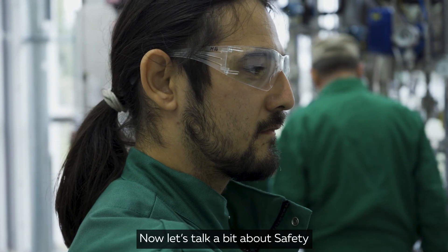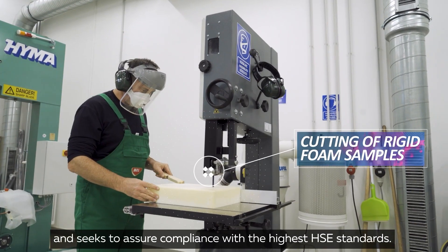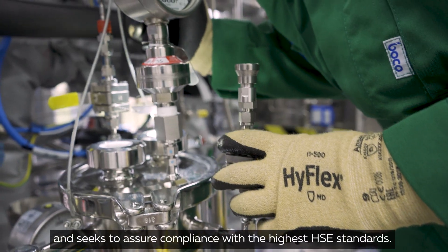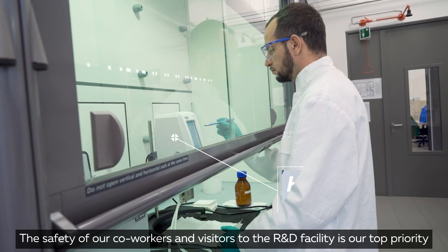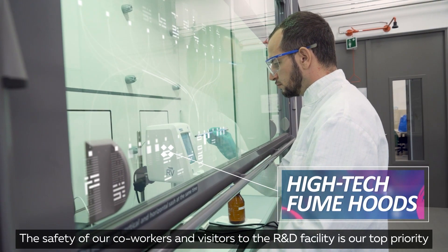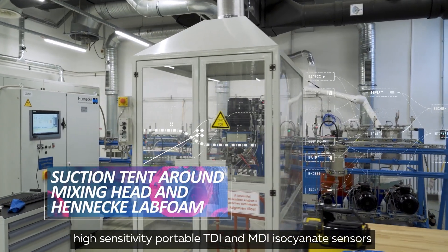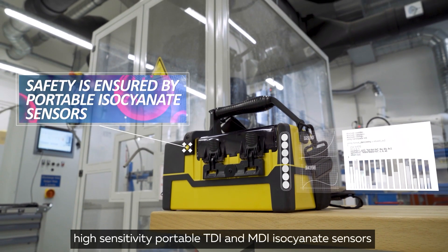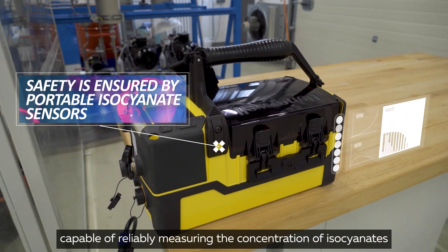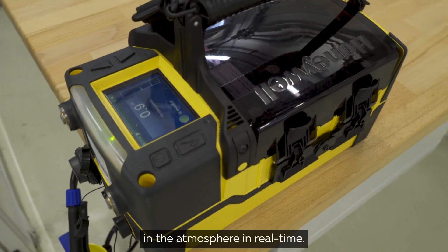Now let's talk a bit about safety. Mole will not compromise on safety and seeks to assure compliance with the highest HSE standards. The safety of our co-workers and visitors to the R&D facility is our top priority, and hence we have invested in professional, high-sensitivity, portable TDI and MDI isocyanate sensors, capable of reliably measuring the concentration of isocyanates in the atmosphere in real-time.